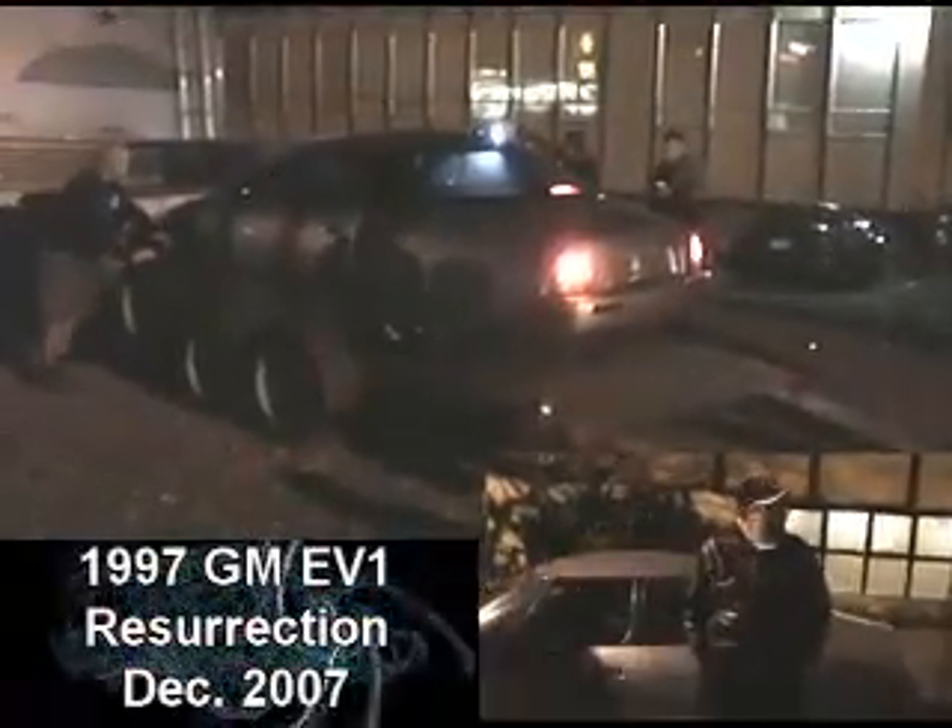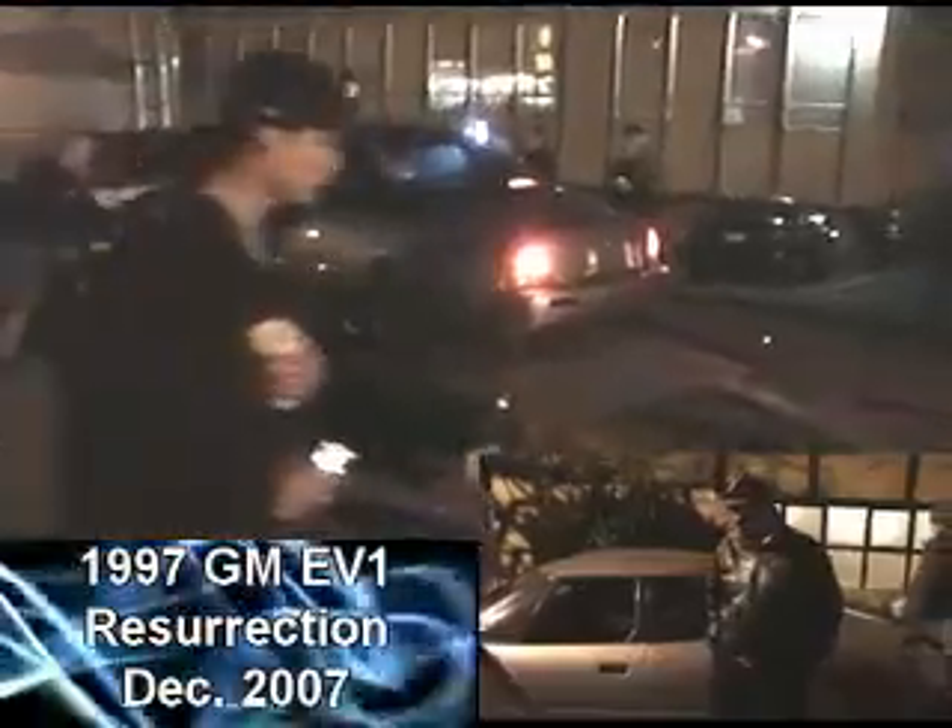It runs with the original General Motors drivetrain. As you know, GM decided to crush them all, and there was quite a lot of protest. I'm sure some of you guys were amongst those protesting the crushing of all the EV1s. I heard about it too and was somewhat dismayed, but I thought it's a done deal.